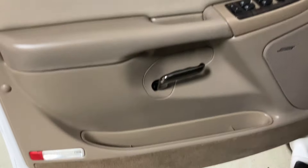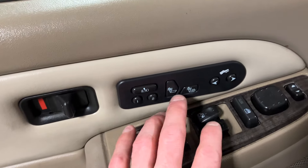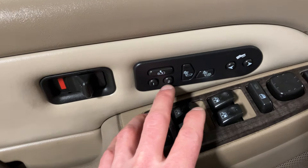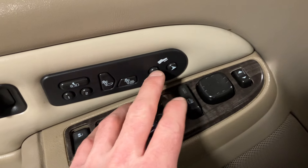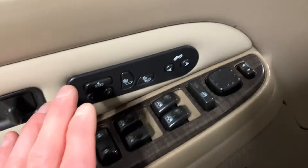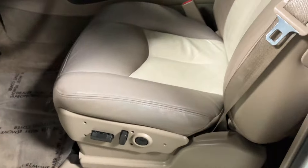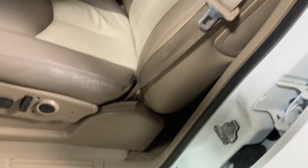The driver door panel's in really nice shape. It has heated seats, two-position seat memory, power pedals, power windows, power locks, keyless entry, power mirrors, and the driver seat's in beautiful condition — no major damages.